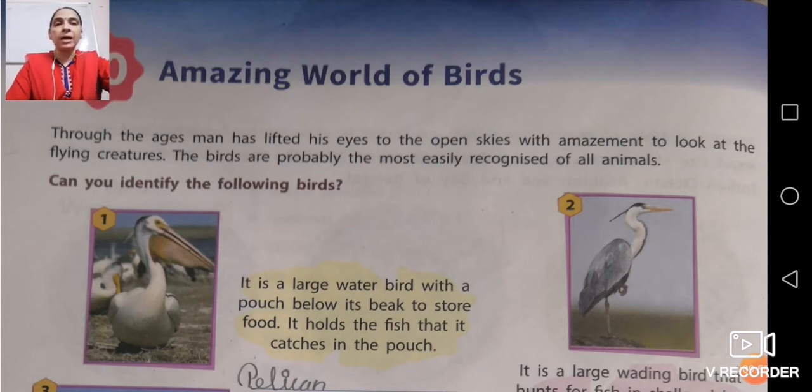Through the ages, man has lifted his eyes to open skies with amazement to look at the flying creatures. Birds are probably the most easily recognized of all animals. Can you identify the following birds? If you look near your surroundings, you will find different types of animals and birds. If you look at the sky, the first thing you will observe is birds — that is why this is called the Amazing World of Birds.